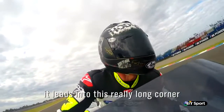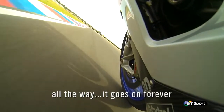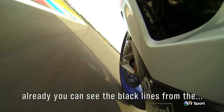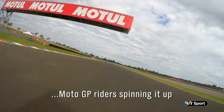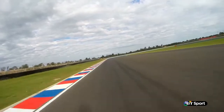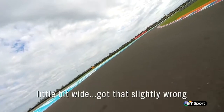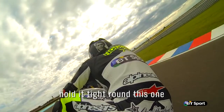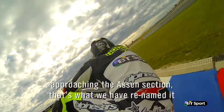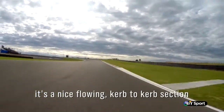It leads into this really long corner — placing in all the way, it goes on forever. Already you can see the black lines from the MotoGP riders spinning it up. A little bit wide, got that slightly wrong. Here we go, back in, we're back on line. Hold it tight around this one. We're approaching the Assen section, that's what we've renamed it — it's a nice, flowing, curb-to-curb section.